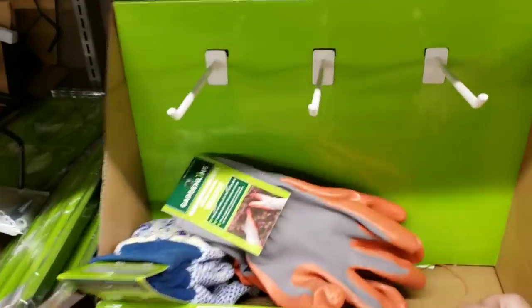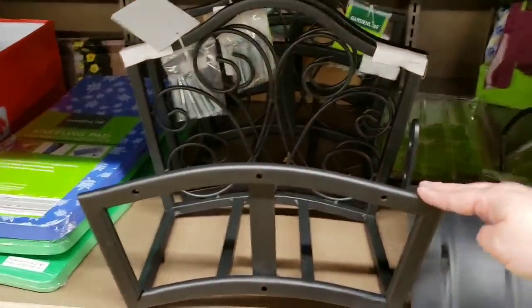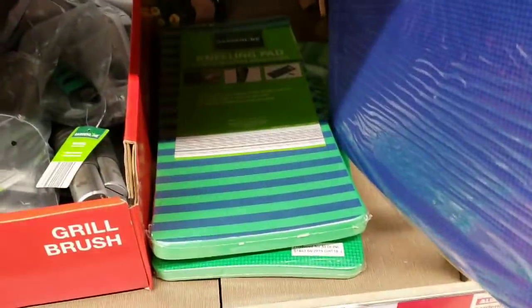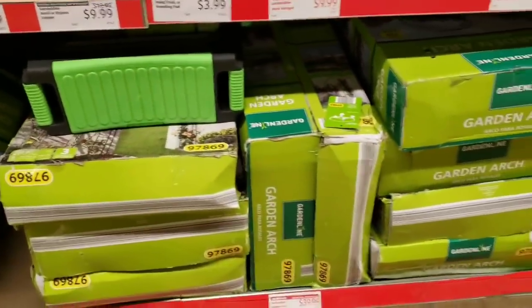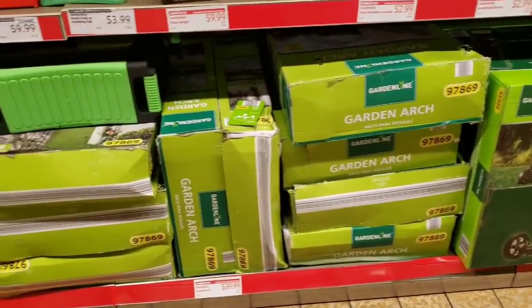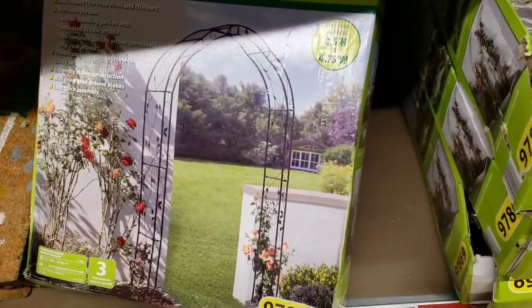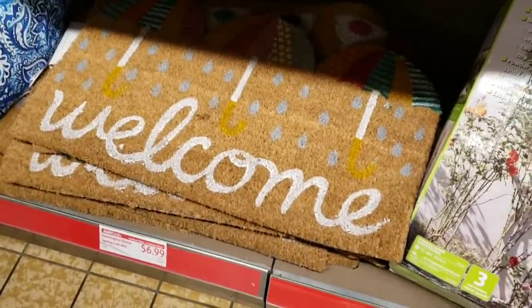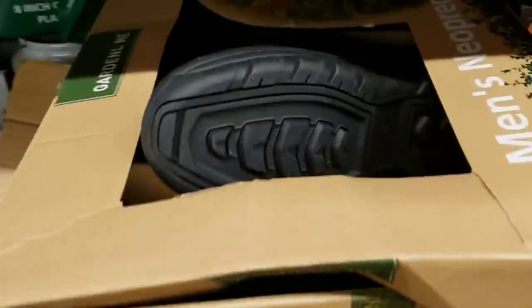Gardening gloves are $2.99, a garden hose hanger for the house is $9.99, and kneeling pads in a couple of different designs are $3.99. There's also a garden arch for $39.99. They have welcome mats for $6.99 and garden boots for $12.99.